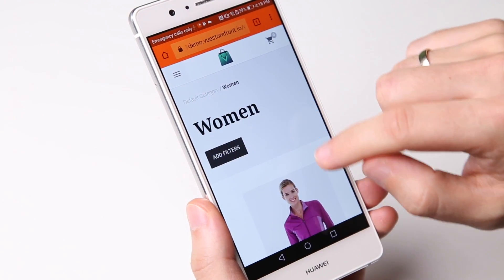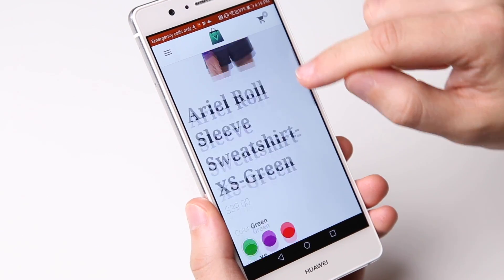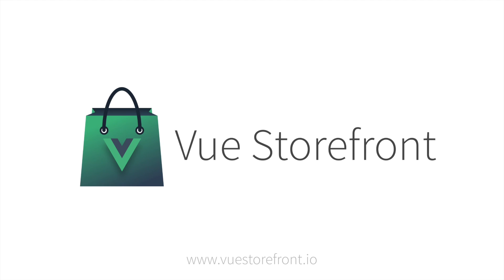ViewStorefront is 100% open source and distributed under the MIT license. Feel free to join the community — we're looking for contributors willing to help us with the solution's development. If you want to get more information or sign up for a live demo, visit our project website at www.ViewStorefront.io. Stay tuned for more updates.